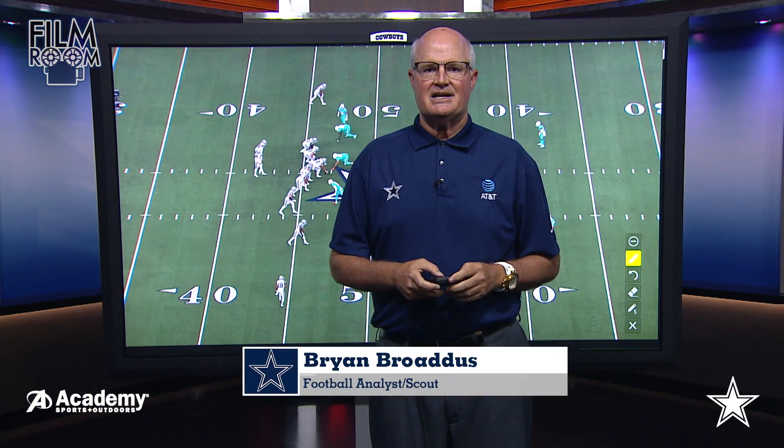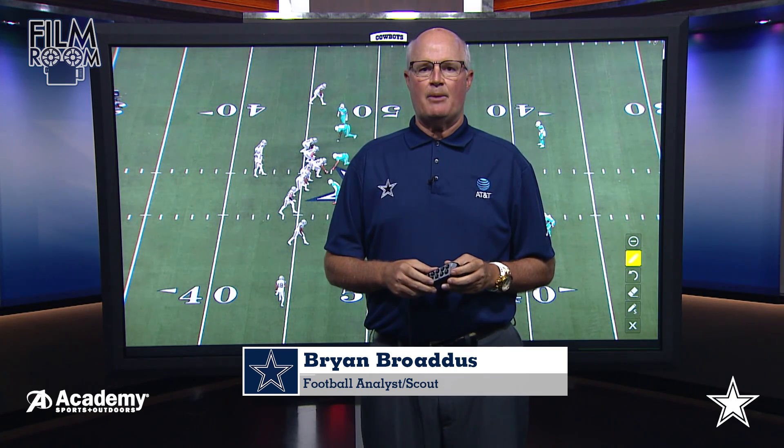Hi everybody. Brian Bross from DallasCowboys.com and welcome to the Academy Sports and Outdoors Film Room. The Dallas Cowboys move on to defeat the Miami Dolphins and get their record to 3-0.